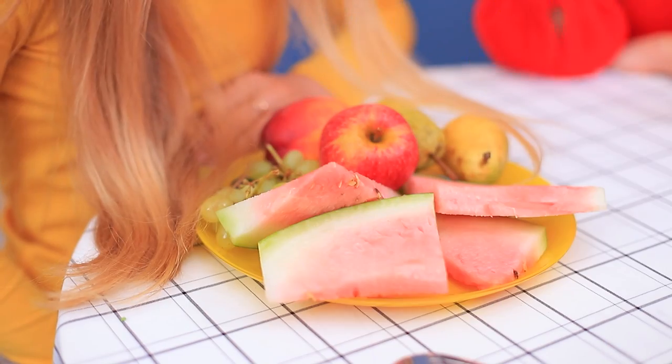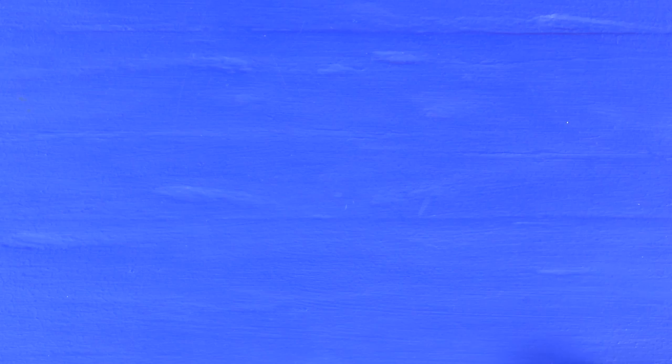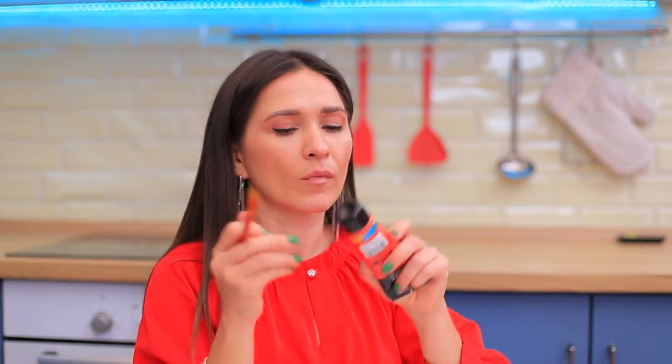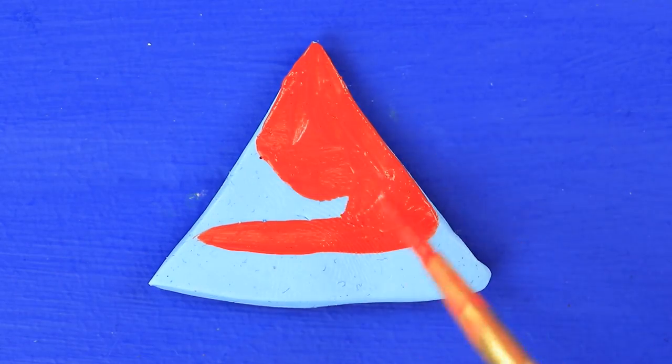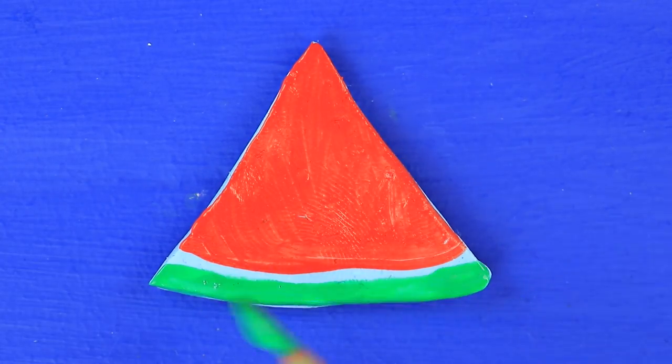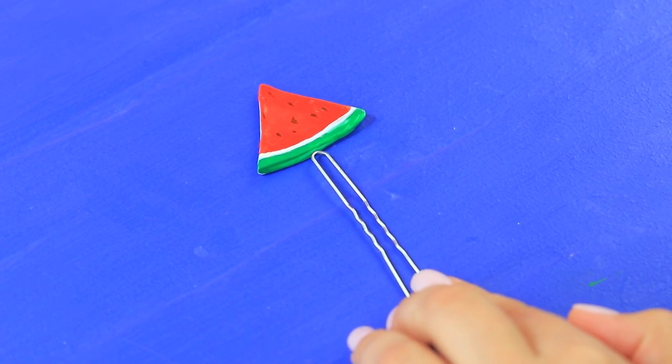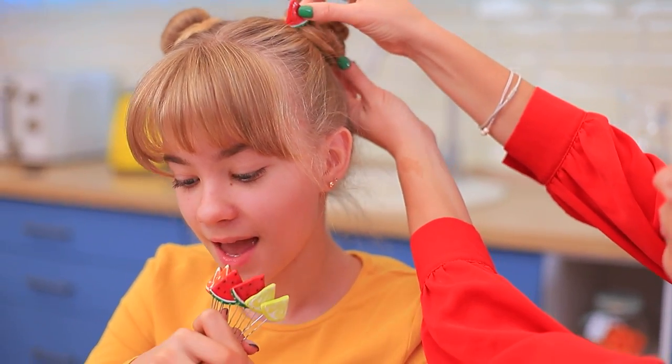My hair is always in my way! We gotta do something about that! Put it in a ponytail! I don't wanna! Fine — I know what to do! Make a triangle out of polymer clay! Bake following clay package instructions! I need paint — use acrylic paint! Attach to hair pins! Voila! Sweetie, do you like these fruity pins? So sick! I'll help you with your hair — let's make it nicer with new accessories! Don't eat that! Done!